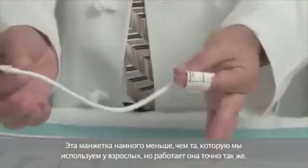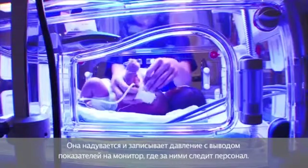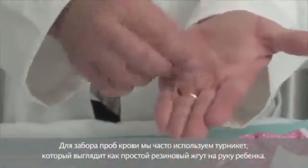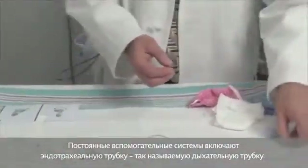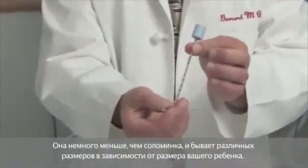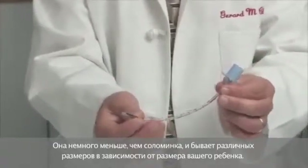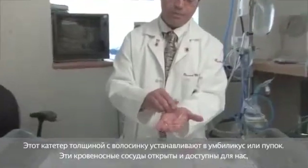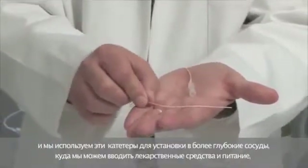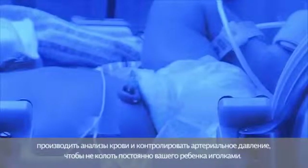The blood pressure cuff works in very much the same way as in adults — it inflates and records the pressure, also displayed on the monitor for staff. For blood draws, we often use a tourniquet, which looks like a simple rubber band for a baby's arm. Indwelling support lines include the endotracheal tube — the breathing tube — which is a little smaller than a straw and comes in various sizes. This hair-thin catheter can be placed in the umbilicus, where blood vessels are accessible, allowing us to deliver medicines and nutrition, do blood tests, and monitor blood pressure without frequent needle sticks.